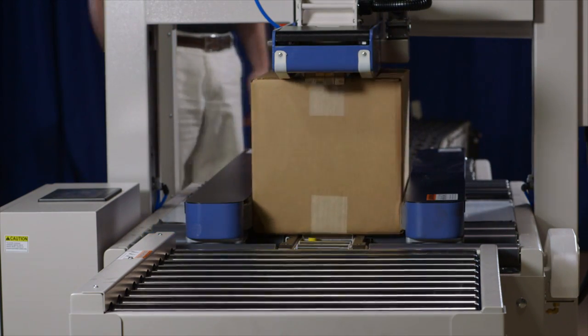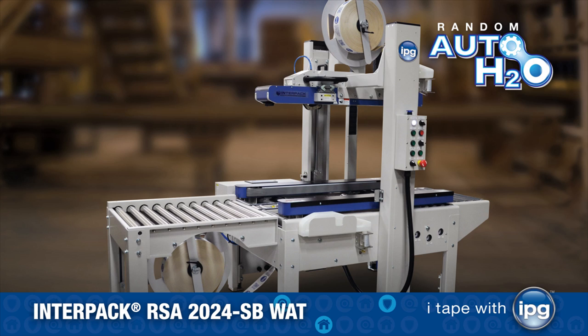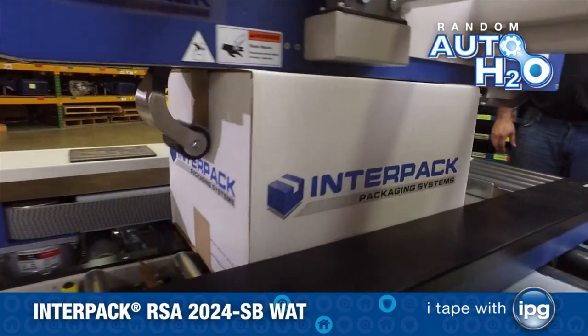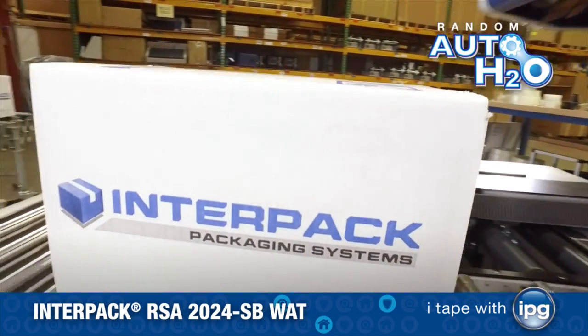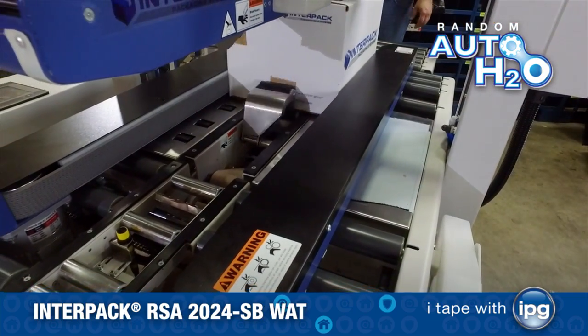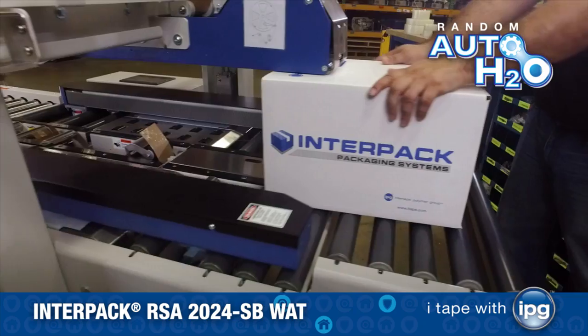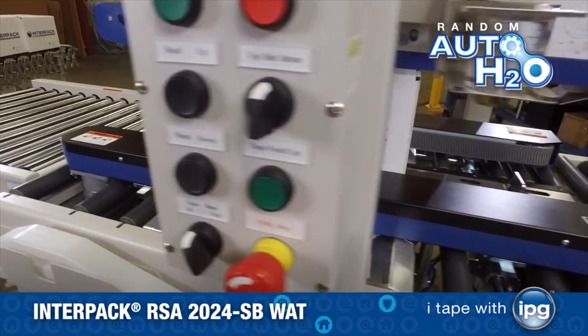We are excited to introduce our new Random Auto H2O tape machine, the Interpaq RSA 2024SB Watt. This random semi-automatic water-activated tape case sealing machine is truly revolutionary. It is widely acknowledged that a case sealed with water-activated tape is the most secure closure for the content in the box.